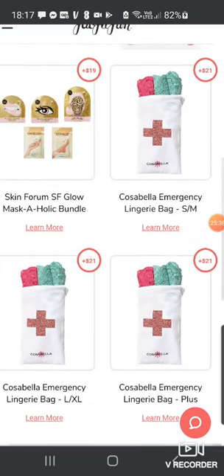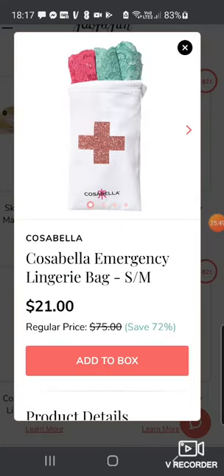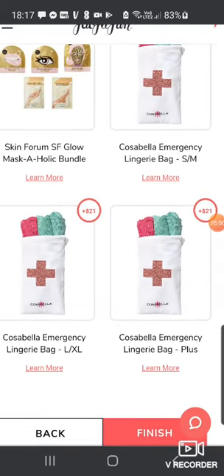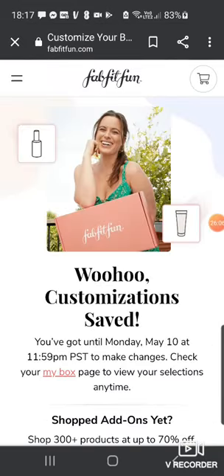There's also the Skincare Splurge and SF Maskaholic Bundle for $19, and a funny one — an emergency laundry bag with pairs of pants for $21, with options of small, medium, large, extra large and plus sizes.